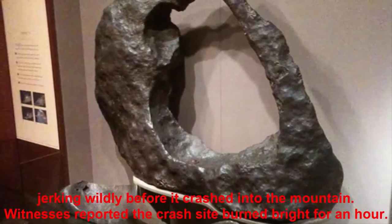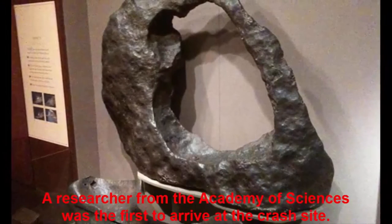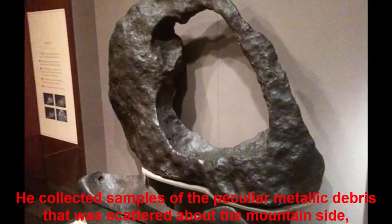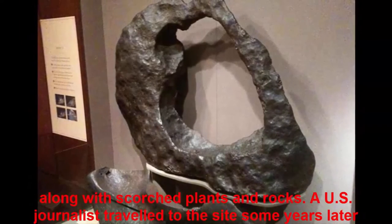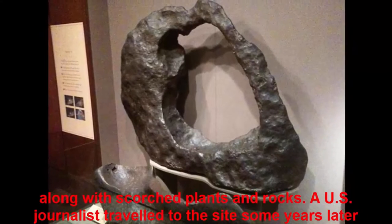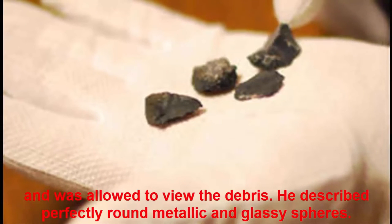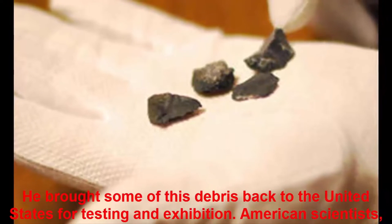Witnesses watched as an odd red sphere darted across the sky over the town of Dalnigorsk, jerking wildly before it crashed into the mountain. Witnesses reported the crash site burned bright for an hour. A researcher from the Academy of Sciences was the first to arrive at the crash site. He collected samples of the peculiar metallic debris scattered about the mountainside, along with scorched plants and rocks. A U.S. journalist traveled to the site some years later, viewed the debris, and brought some of it back to the United States for testing and exhibition.